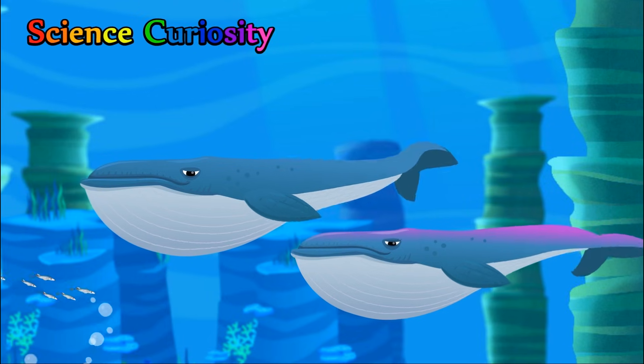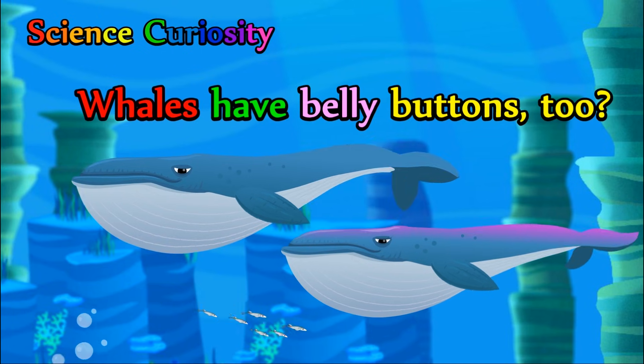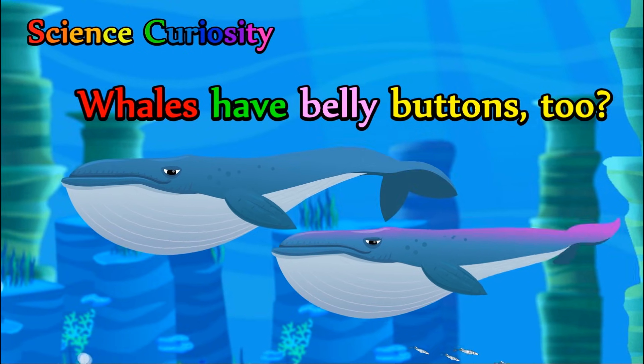Redmon Science Curiosity. Whales have belly buttons too?